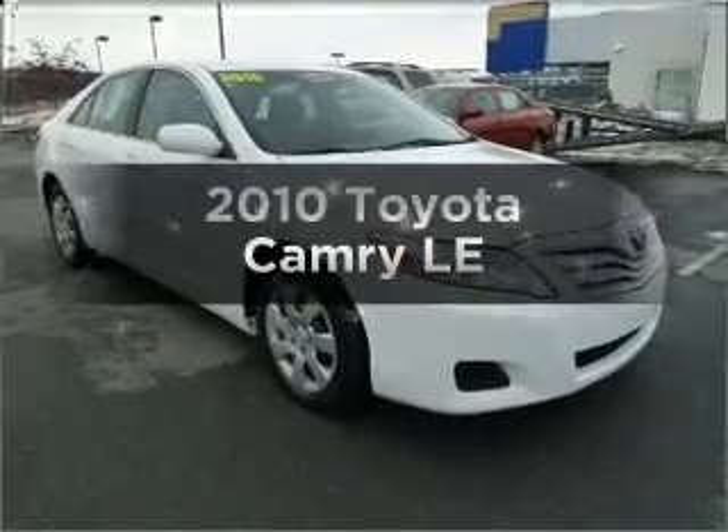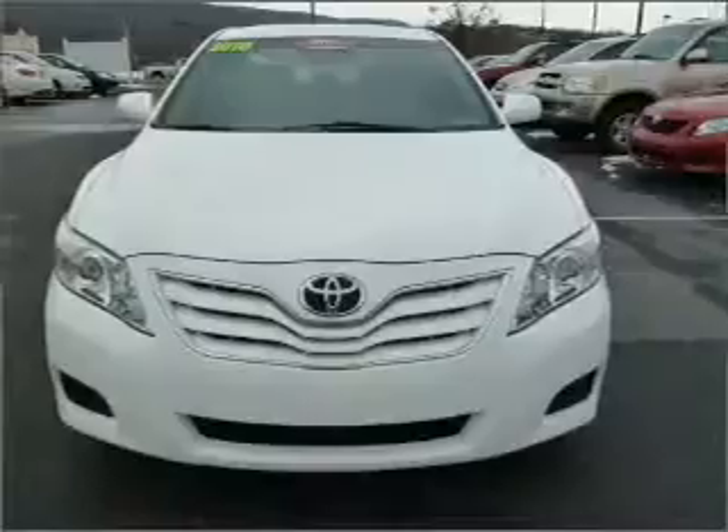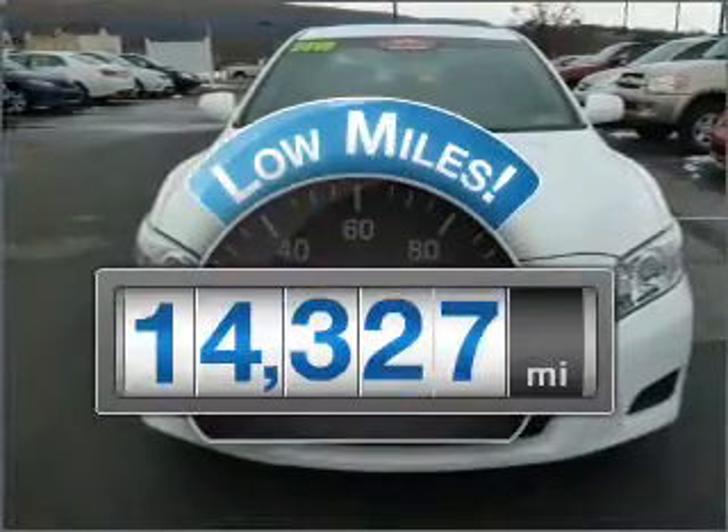Check out this 2010 Toyota Camry. If you're looking for an automobile with great attributes, look no further. A low odometer reading makes this vehicle a great value at this price.